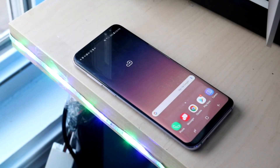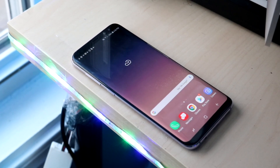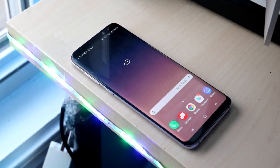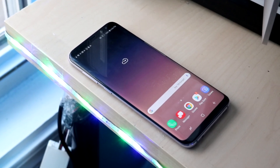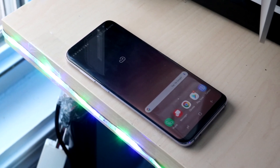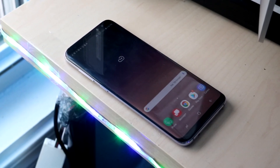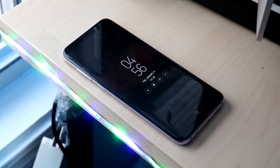Welcome back to the channel — another 'Still Worth It' video, and this time another Android device. One of my favorite Android lines: the Samsung Galaxy S8 Plus. I've always loved the S8 and S8 Plus a lot, even since its release. I feel like it brought a lot to the table.